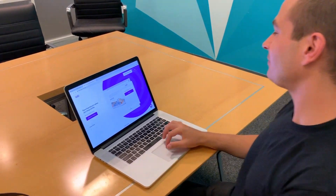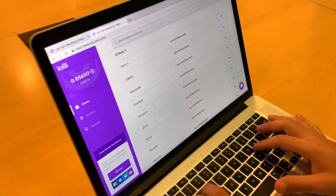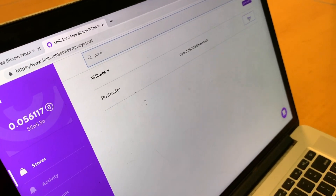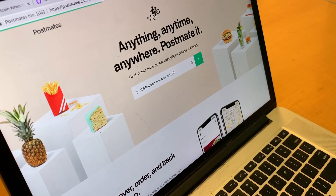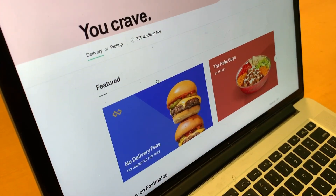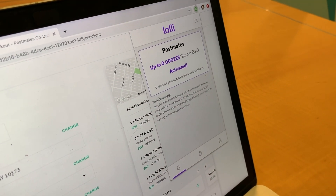So you go to lolly.com and you press shop. Then we just search for Postmates, press shop. And today we're going to get some juices. Double check to see that Lolly has been activated — it looks like it has. So I just ordered and received my $18 in Postmates. I am a first time user and here it is.